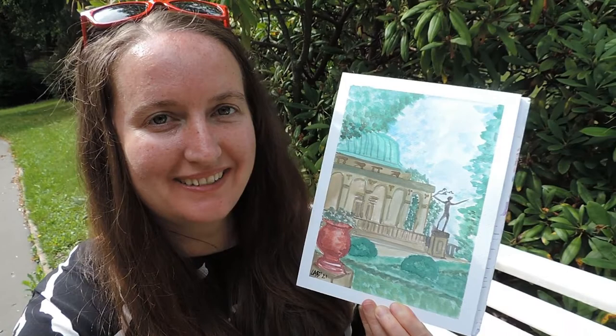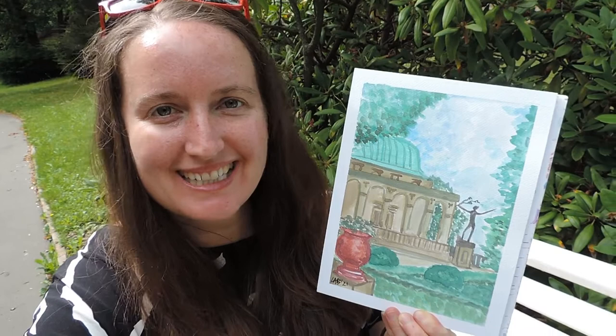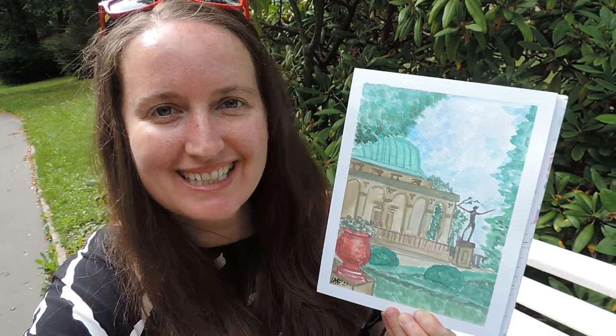Okay guys, so I am finished and this is what the final artwork looks like. I'm pretty excited about it. I think when I get home I will outline it and just add maybe any extra detailing. It was fun to sit and paint in these castle gardens, and now I'm looking forward to exploring — I haven't been here in a while, so let's see what else you can see.